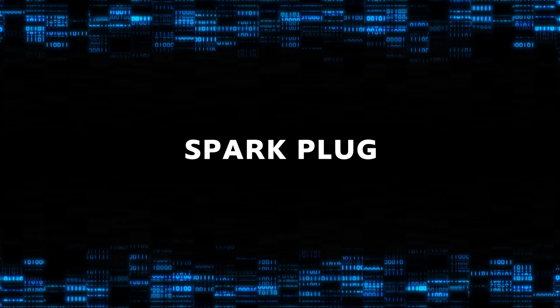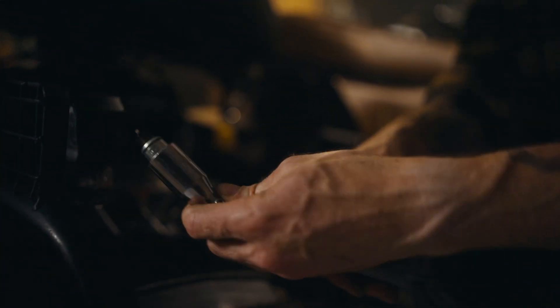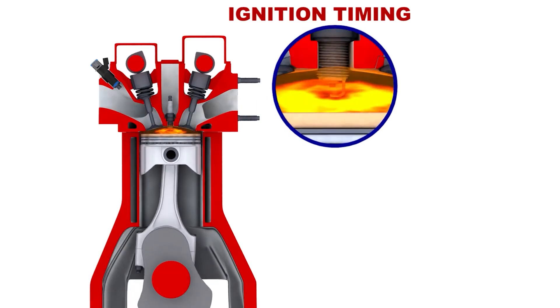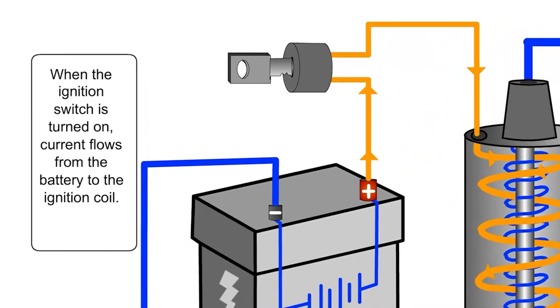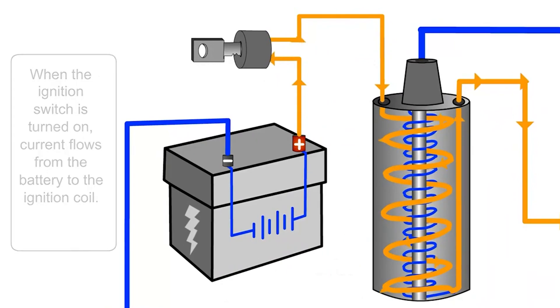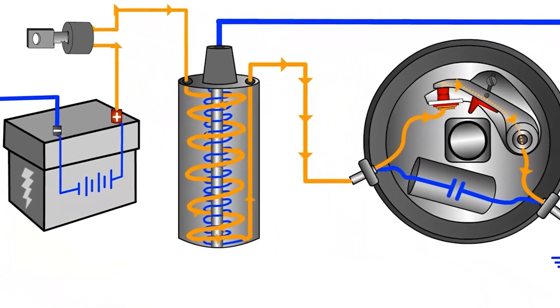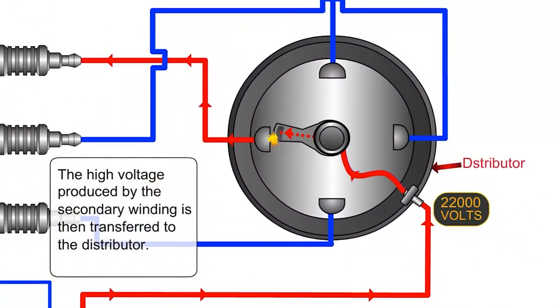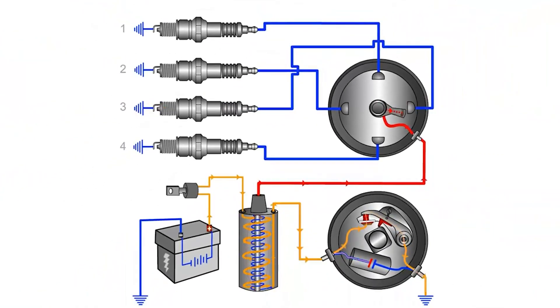The heart of the system is the spark plug, a small but critical component that delivers the spark at precisely the right moment. It's supported by other key components like the ignition coil, which transforms the battery's low voltage into thousands of volts needed to create a spark. When you turn the key, a sequence of events unfolds: electricity flows from your battery to the ignition coil, where it's amped up to a high voltage. This high voltage is then directed to the spark plug, where it jumps across the plug's gap to produce a spark. This spark is precisely timed to ignite the fuel-air mix at just the right moment. If this timing is off, even by a fraction, it can lead to reduced performance or engine misfires.